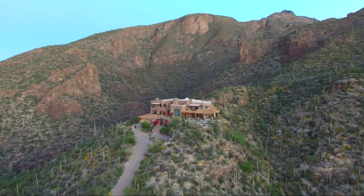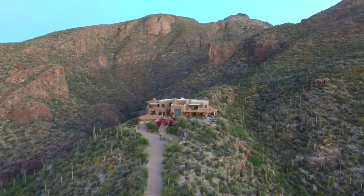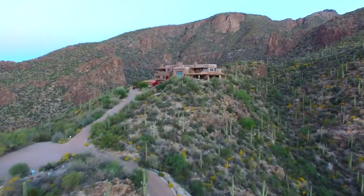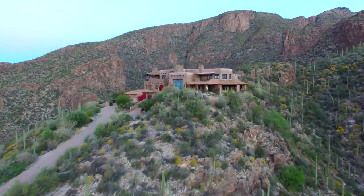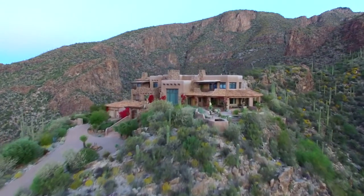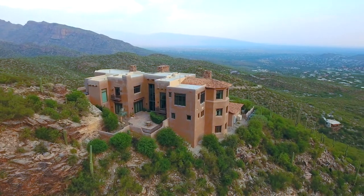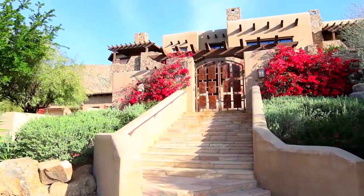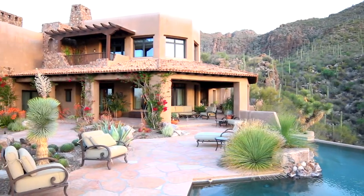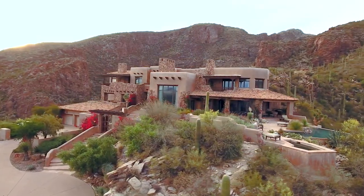Gentle mountain slopes, cactus-laden rock walls, and exceptional city and desert vistas stretch for miles in every direction. The private, luxurious, custom-built home in exclusive Rattlesnake Canyon Estates is an extraordinary property that is unlike any other. Impeccably designed by renowned Tucson architect Ron Robinette to synthesize international influences with the natural beauty of Tucson's surroundings, Villa Esperero is a work of art.